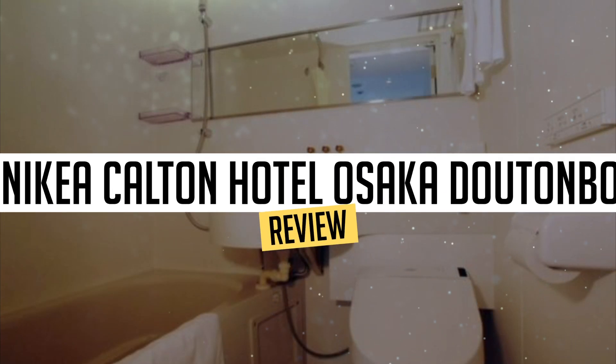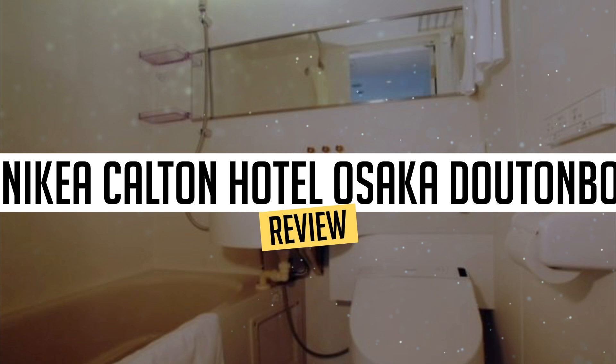Today, we're diving deep into a review of Benikea Calton Hotel Osaka Dutonbury, located in Osaka. Let's find out if you should stay there.